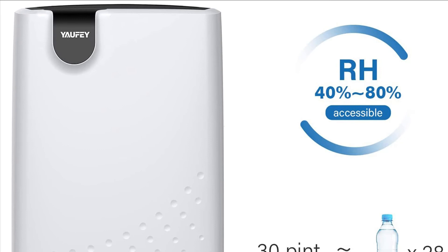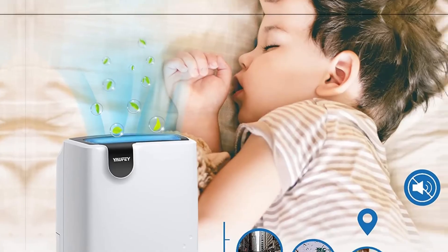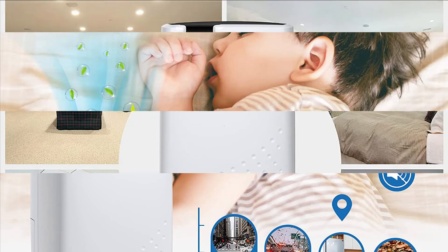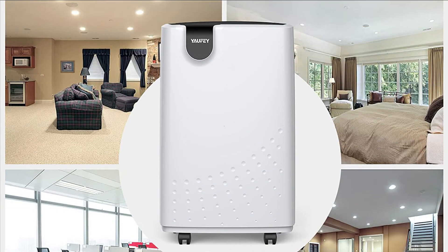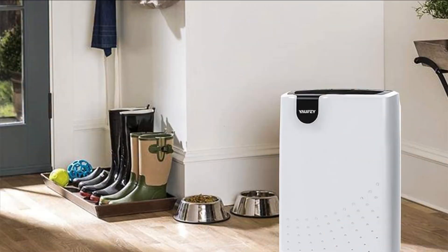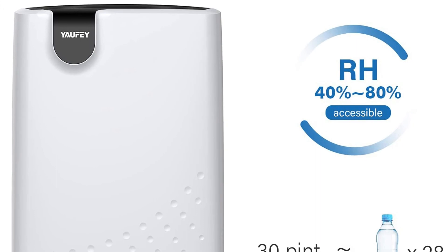Many mini dehumidifiers are portable but lack sufficient dehumidification capacity, while larger dehumidifiers with better capacity are often bulky and hard to move. The Yoffe takes this into full consideration — practical built-in wheels and handles make it easy to move from room to room, ensuring reliable dehumidification while remaining as easy to carry as many mini dehumidifiers.